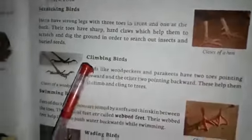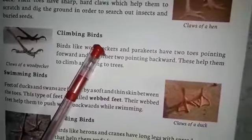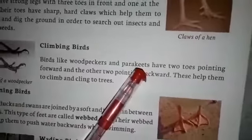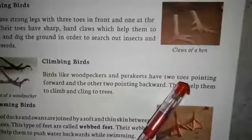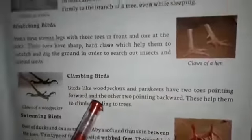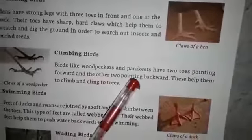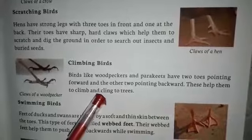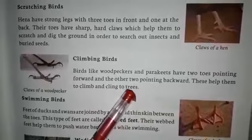Next, climbing birds. Birds like woodpecker and parakeets have two toes pointing forward and the other two pointing backward. These help them to climb and cling to trees.